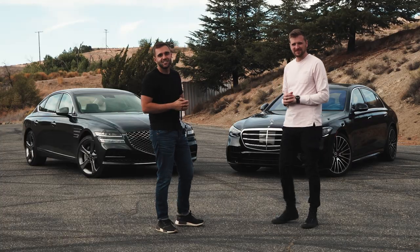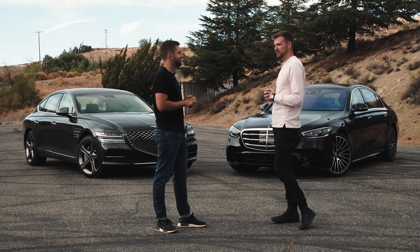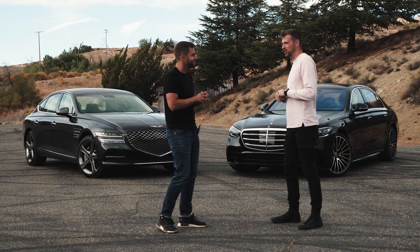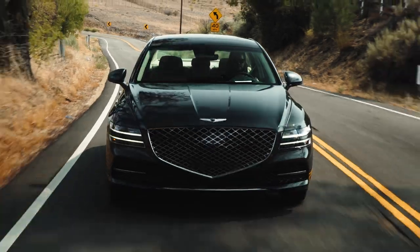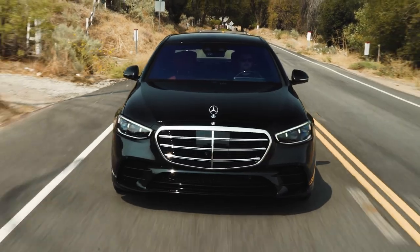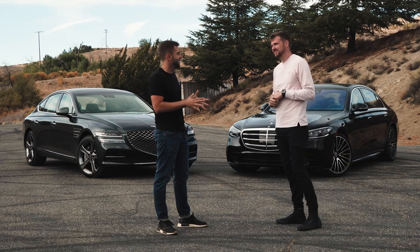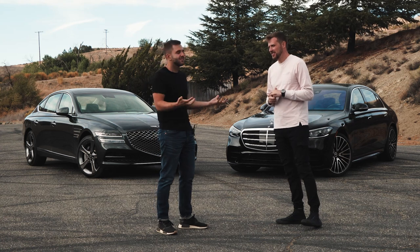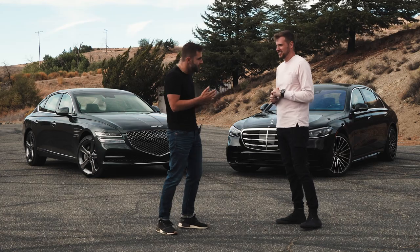Here we are with our two finalists for Best Luxury Vehicle of the Year. Best Luxury Vehicle is such a tough segment because there are so many good luxury cars and SUVs out there, so it's kind of surprising that we came down to these two, but I think we got it right. We capped this at $150,000 as the ceiling, but that still makes a lot of sense because you can buy so many good luxury vehicles for under that cap.